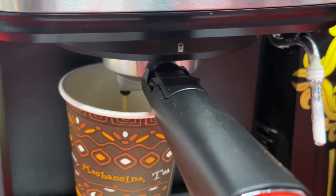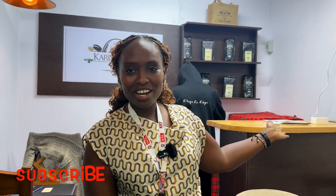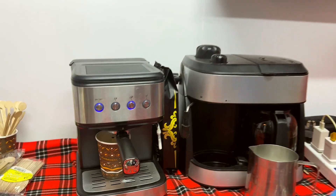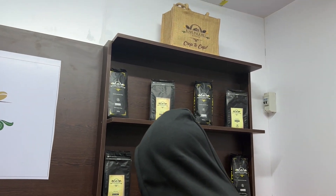We teach you how we mill our coffee, and then something very special: how we blend coffee, how we grade it, and how to properly taste coffee so that you know good quality coffee. After that, we take you back to our 1928 house for a three-course buffet lunch — a starter, the main, and our signature coffee dessert.